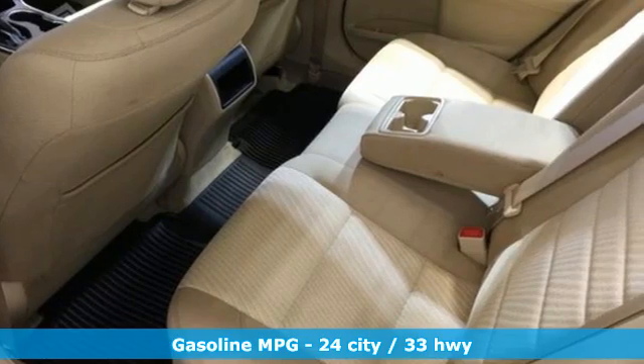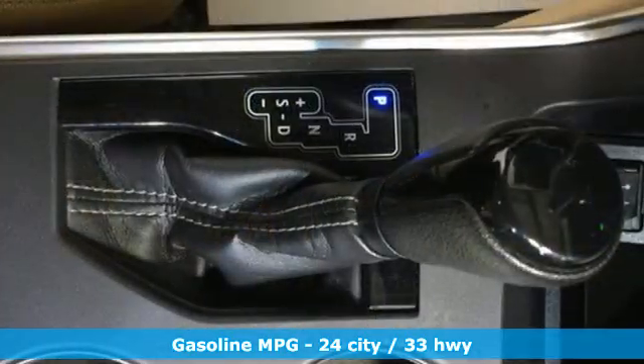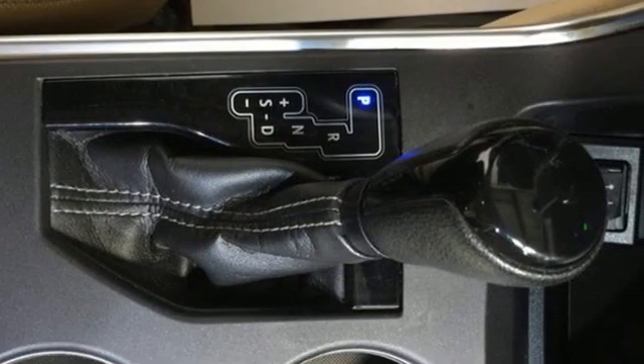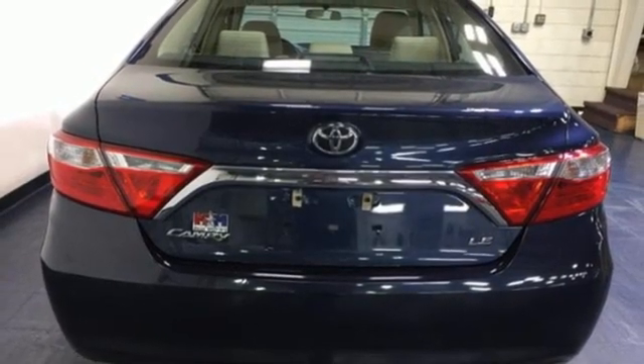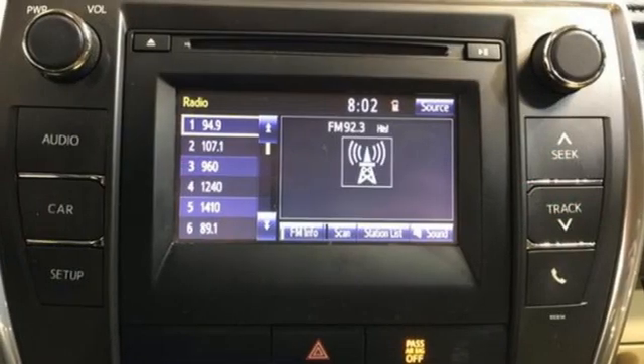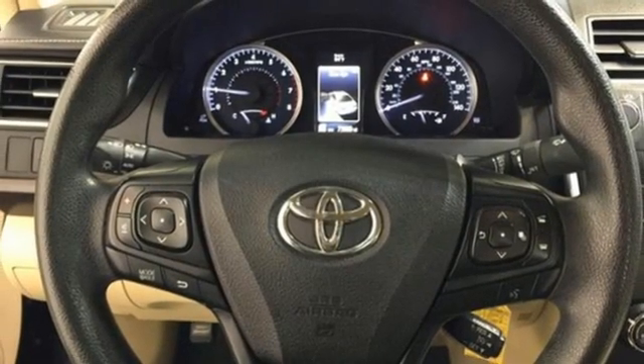It boasts an impressive list of features like these: streaming audio, wireless phone connectivity, manual tilting steering column, USB port, manual telescoping steering column, automatic transmission, gas pressurized shocks, and inline 4-cylinder engine.